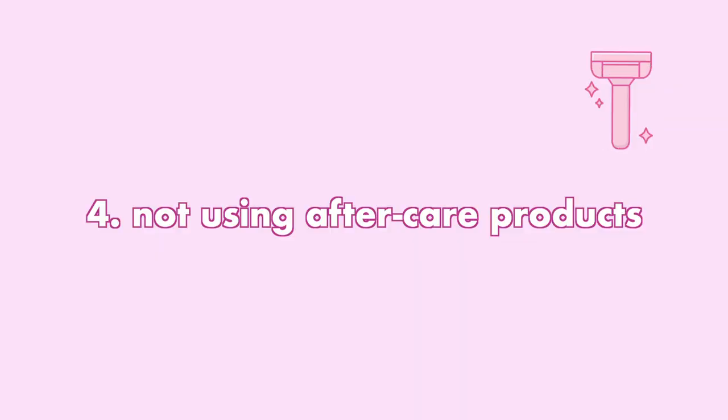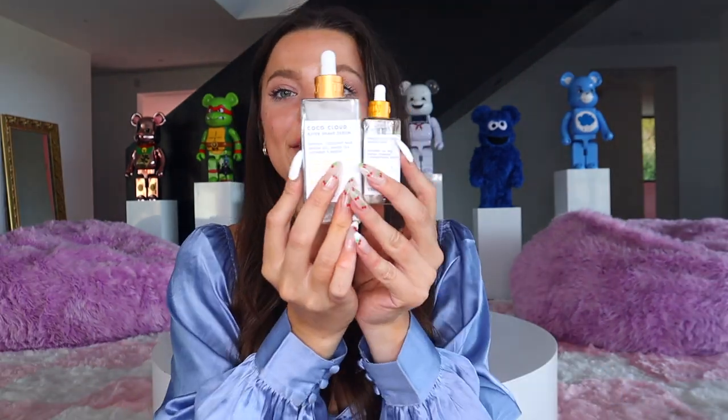The fourth shaving mistake you guys might be making is not following up with proper aftercare. Two serums I really wanted to shout out are my favorites, especially if you guys have sensitive skin — listen up, because so do I, and these have literally helped so much with sensitive skin and razor burn after you shave.